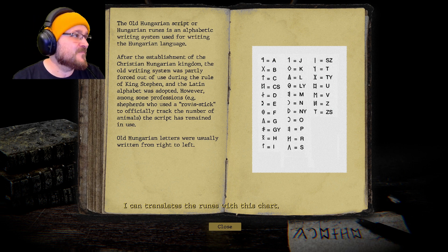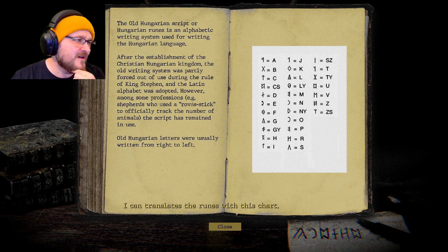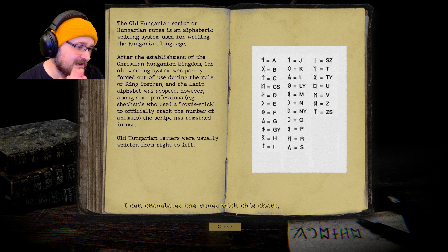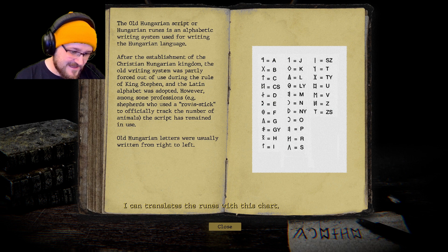The Old Hungarian script, or Hungarian runes, is an alphabetic writing system used for writing the Hungarian language. After the establishment of the Christian Hungarian kingdom, the old writing system was partly forced out of use under King Stephen and the Latin alphabet was adopted. However, among some professionals — such as shepherds who used a tally stick to track animals — the script remained in use. Old Hungarian letters were usually written right to left.